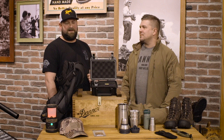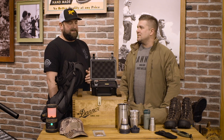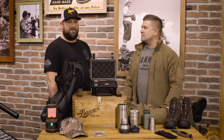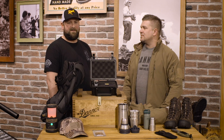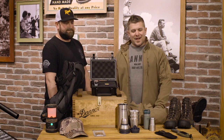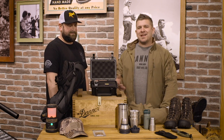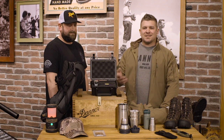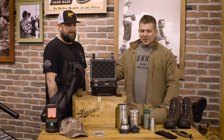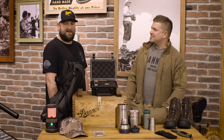SHOT Show is an industry show for law enforcement, military and outdoors people. It boasts some of the most cutting-edge gear coming out for police officers, firefighters, soldiers and general outdoorsmen like Mike. While we were down there, we figured we'd give all you ladies out there some ideas to get your Valentine this year for Valentine's Day. Let's have a look at some of the items.